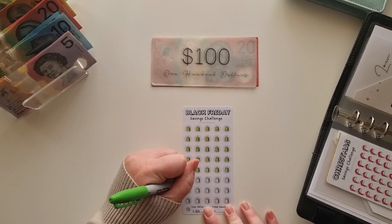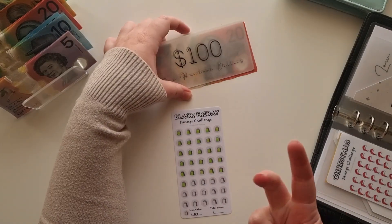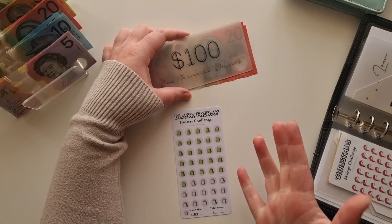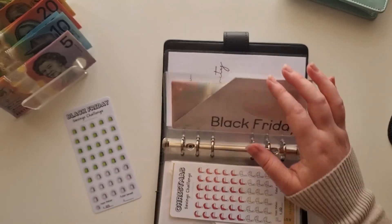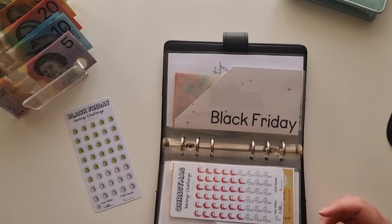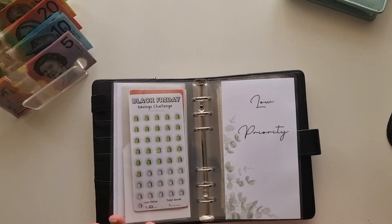Three more icons to finish off this row and I'm really proud of how this is coming along. Once I finish this tracker I'll just keep going until Black Friday arrives — only five months away. I always write my list in my diary in the November section. As I think of things I want to buy I write them down, then I wait until there's a really good deal and if I still want it, I buy it.